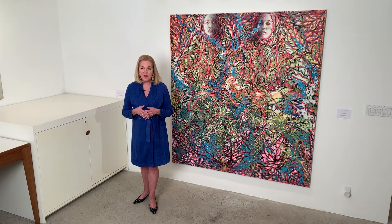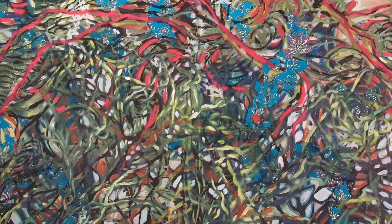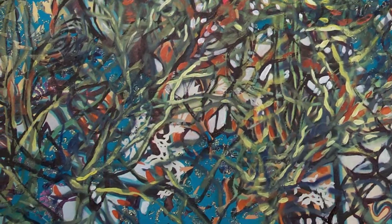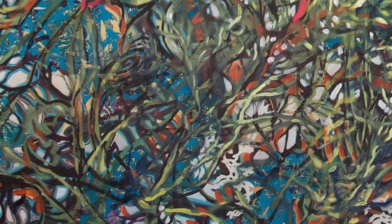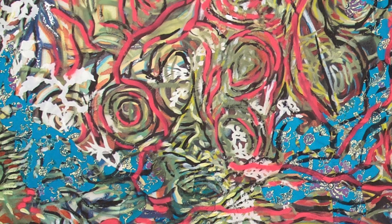Bob came to the Rhode Island School of Design as a very young man from southern Virginia at age 17. He's a senior statesman of figurative painting, but as you can see, he's really taken a new approach to the figure, and this piece called Maria is just outstanding.